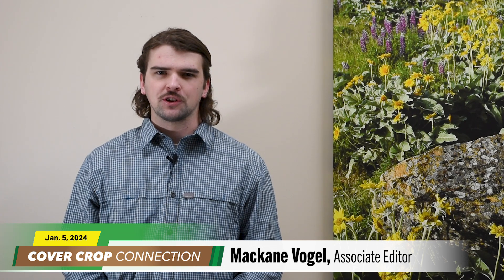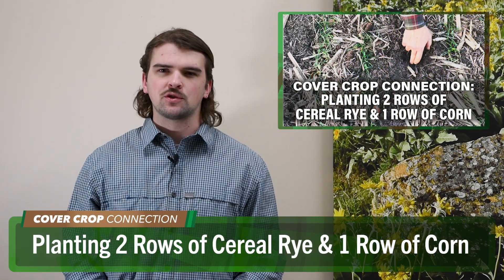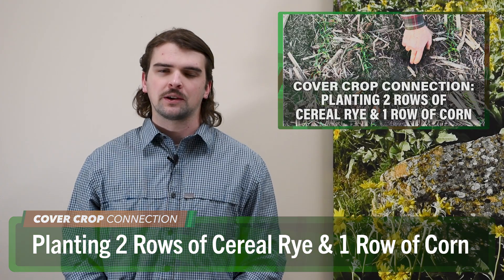Thank you, Adam. Now let's send it over to Baltimore Ravens fanatic McCain Vogel for this week's Cover Crop Connection. McCain Vogel here — I had the opportunity to visit with Brandon, Minnesota farmer John Lederman and check out his unique strategy for planting cereal rye and corn.